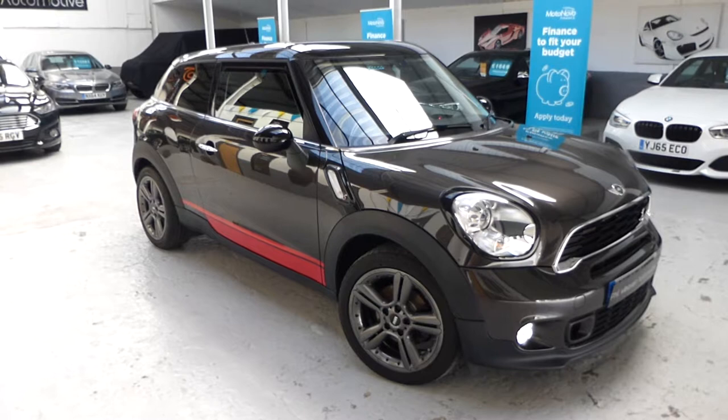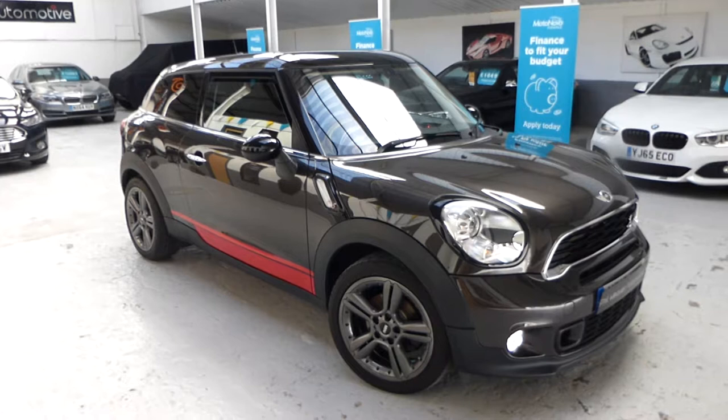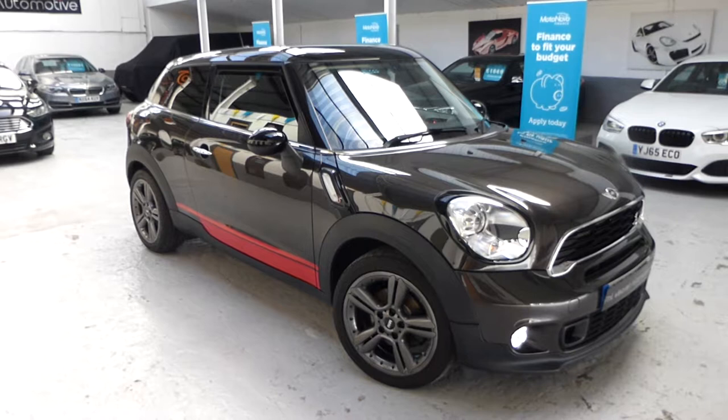With a full Mini service history and at least one Mini service still to take, it has the remaining Mini TLC pack. Beautiful car — the upgraded wheels have had sandblast and powder-coat in this hybrid black, which just suits the car and sets it off really well. It's in midnight grey metallic, which is a beautiful colour.